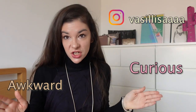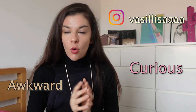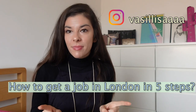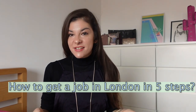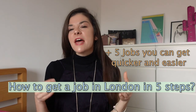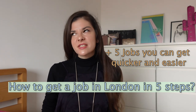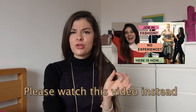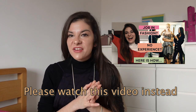Hi guys, it's your curious and awkward friend Vasi. Actually today we're trying to go more with the curious part and a little bit less with the awkward part, because I'm going to tell you how to get a job in London in five simple steps. I'm also going to give you ideas on jobs that are easy to get in London, especially if you're new to the city or have no experience.